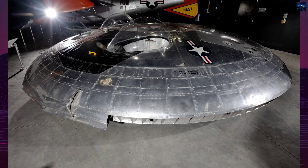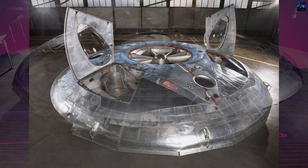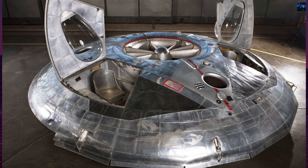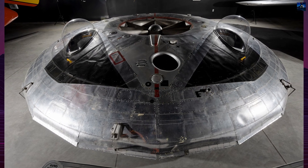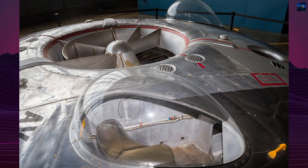Despite its innovative design, the Avrocar faced significant technical challenges. During testing, it was discovered that the craft was inherently unstable in forward flight, and it suffered from a phenomenon known as hubcapping, where the aircraft would roll from side to side. Modifications were made to improve stability, but the Avrocar never achieved its intended performance.